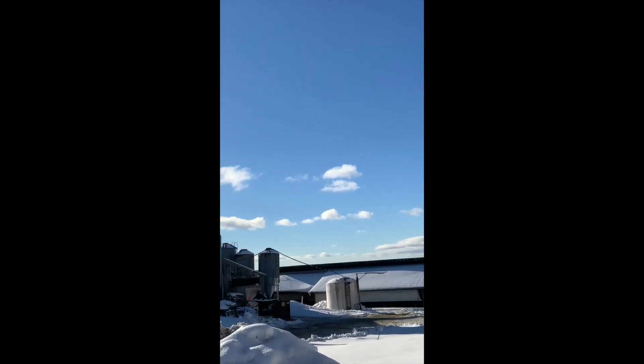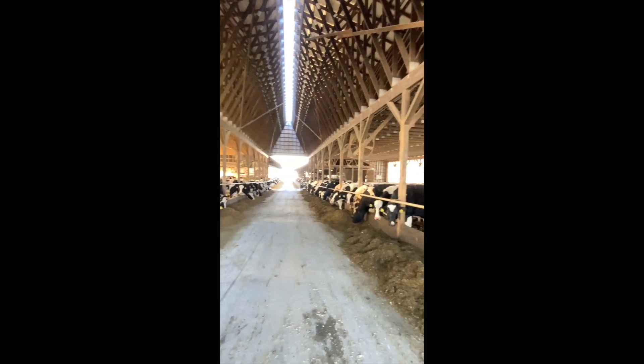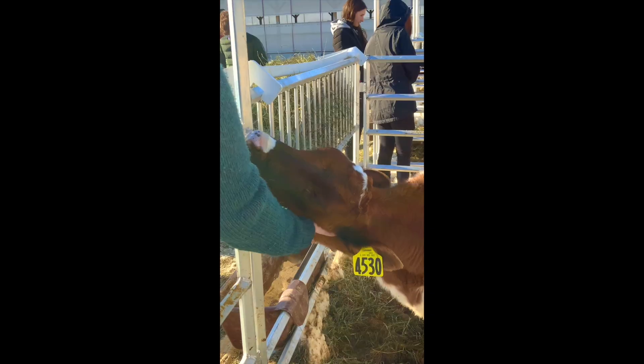Our final destination was the milking barn. These are fully grown cows that produce milk every day. Cows in general are very friendly, as long as they have a steady routine and are approached gently.